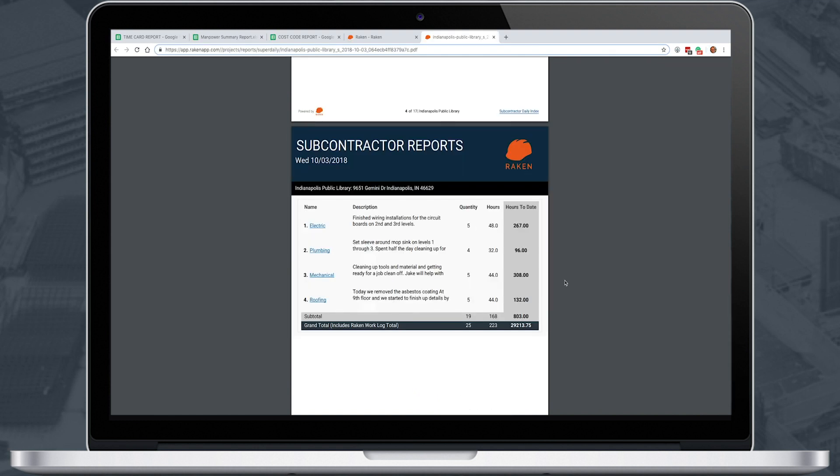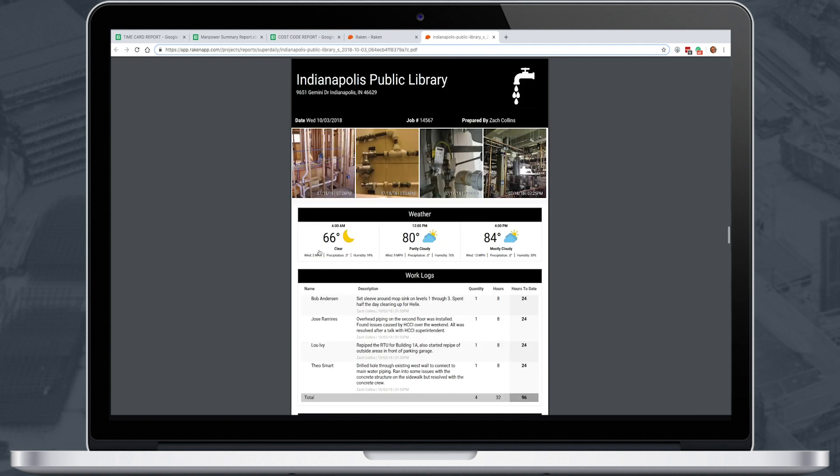For companies collecting dailies from subcontractors, Raken automatically compiles them into a superdaily. Underneath the superintendent's report, you'll see an index page where you can go right to the dailies for each subcontractor.